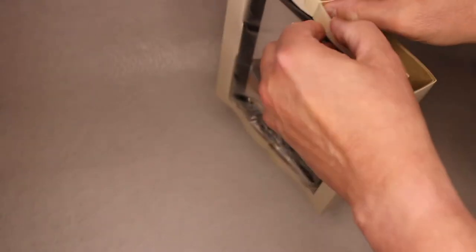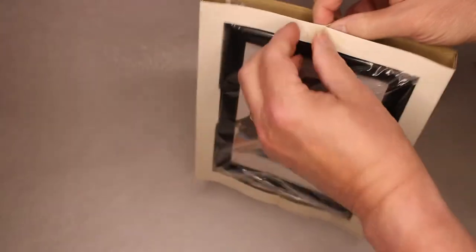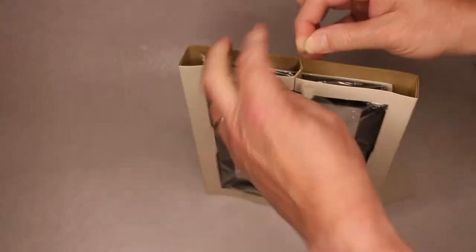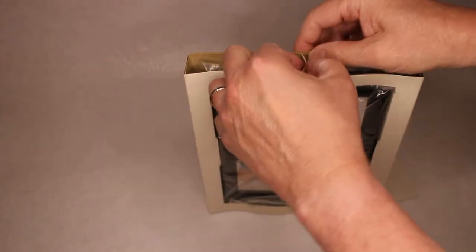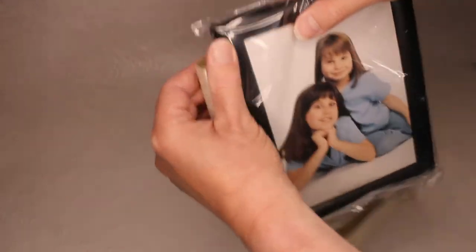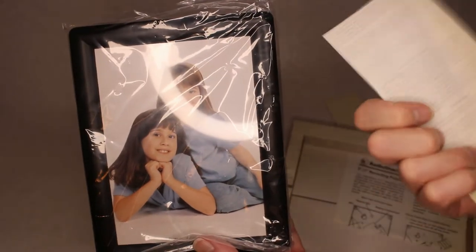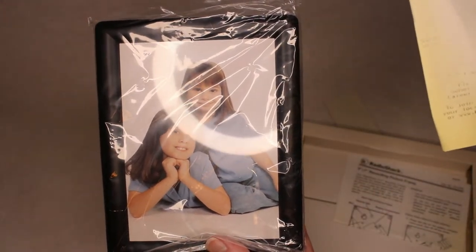It does have some wrapping on here. I'm just going to try to get this off as gently as possible — let's peel that off. Now here's a receipt, so it must have been opened and then sealed back up again. But I can't read anything on this receipt. I might analyze it later in a different light to see if I can read something on it.